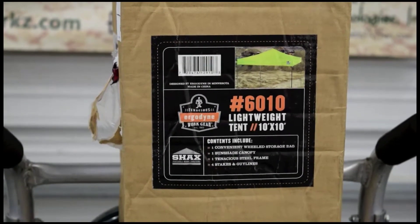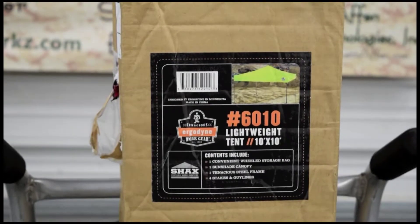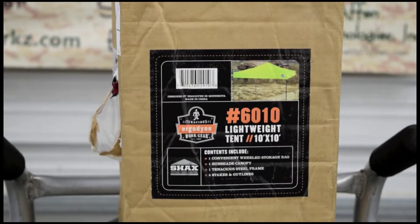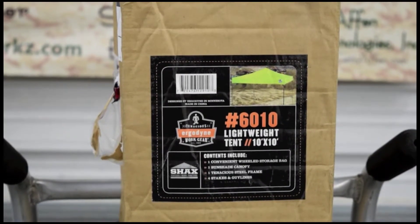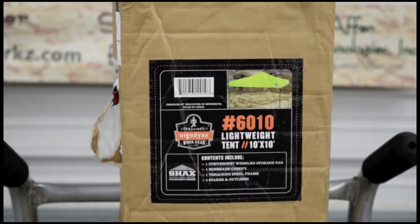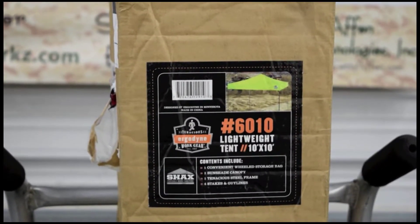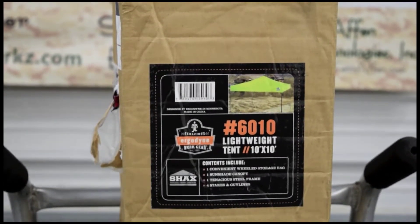This is Patrick with Carolinas Today, editor here, bringing you the Ergodyne number 6010 lightweight tent with a 10 by 10 span on it. I believe this will stretch upwards of 14 feet tall, and it comes with one conveniently wheeled storage bag, one sun-shaped canopy, one tenacious steel frame, four stakes, and guy lines.